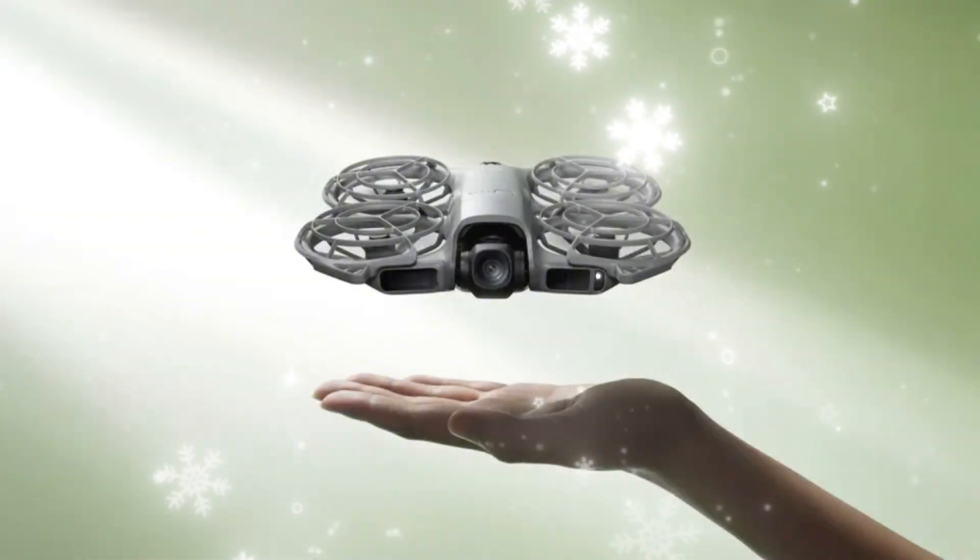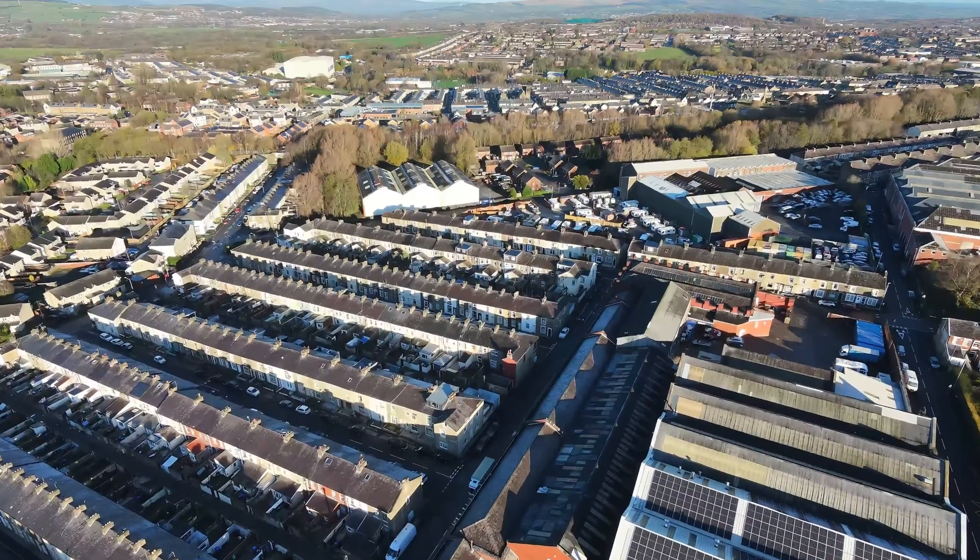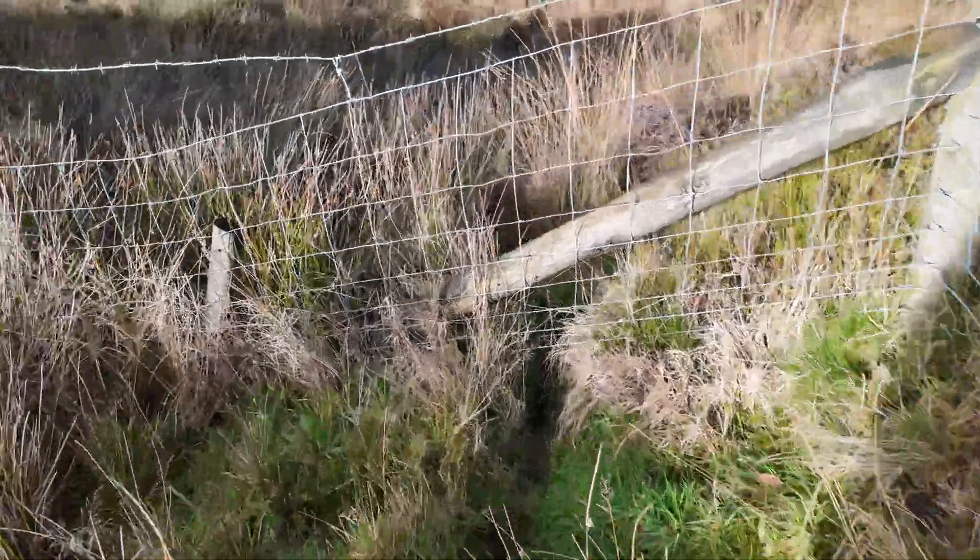Today we're doing a full range test on the DJI NEO 2 — first in a residential area and then in a completely open landscape. Two different environments, two completely different results. And yes, one of them ends with me going on a mini rescue mission. Let's get into it.